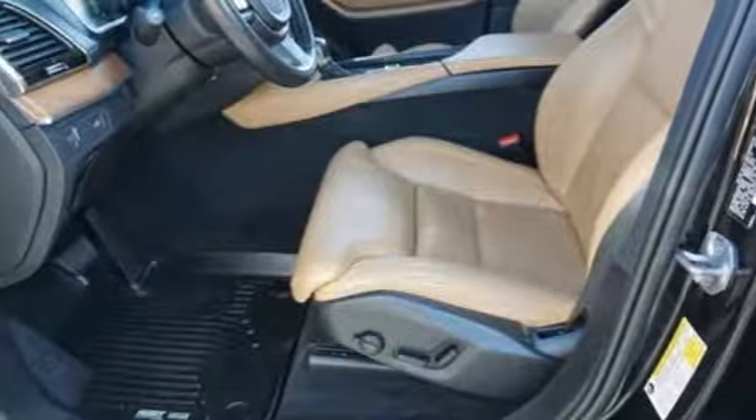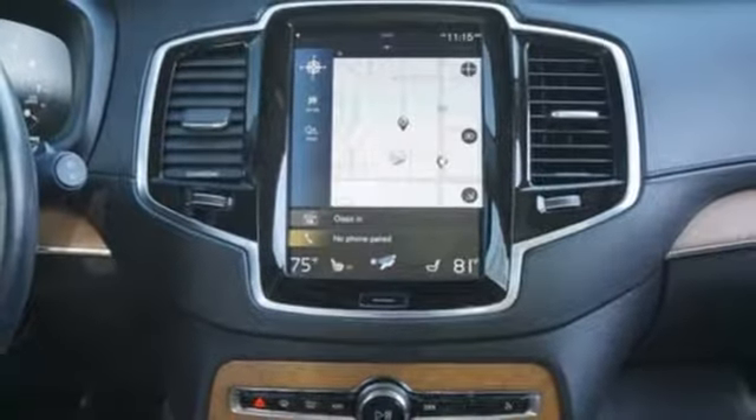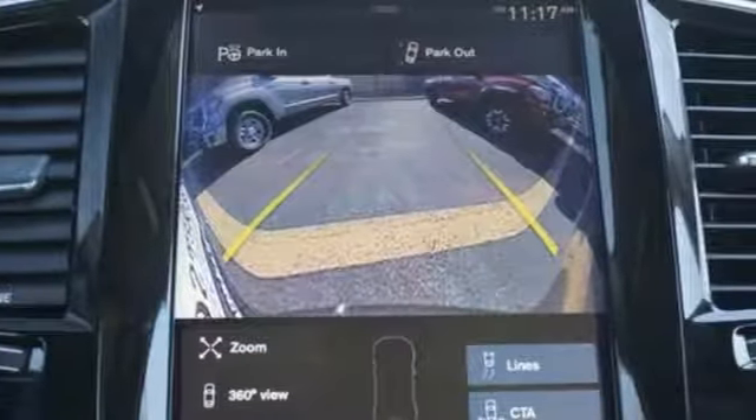Voice activated climate controls, automatic transmission, hands-free lift gate, gas pressurized shocks, and front heated and ventilated leather bucket seats.